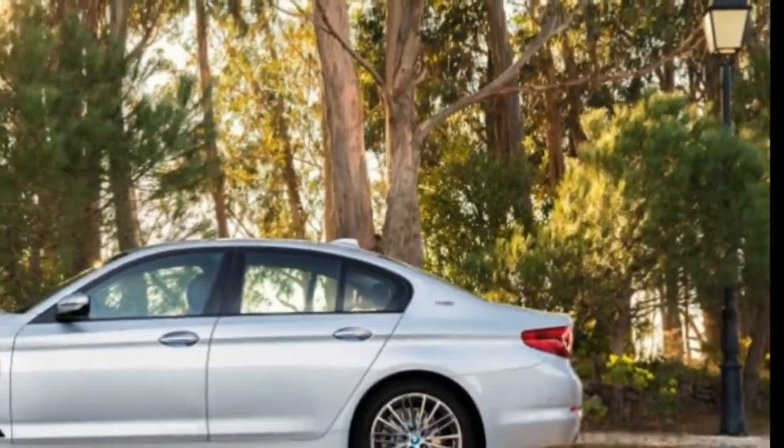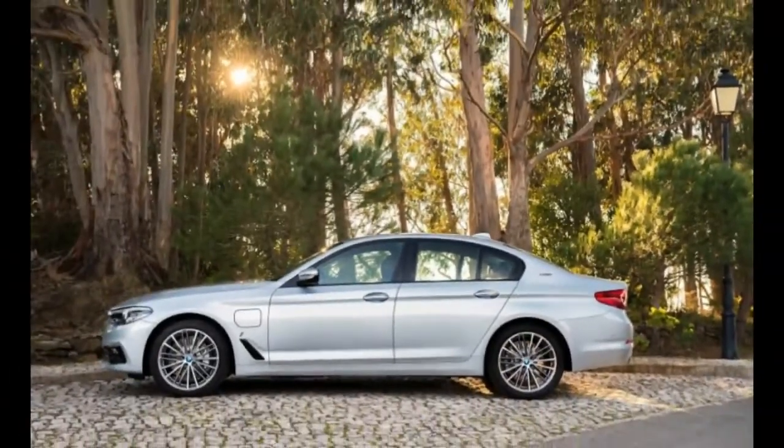Thanks to the battery pack's location beneath the rear seat, the trunk's base is unaffected.